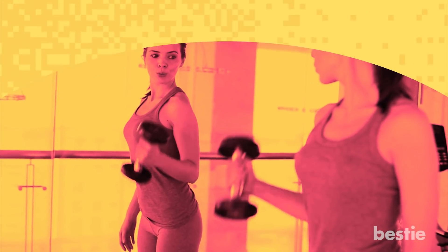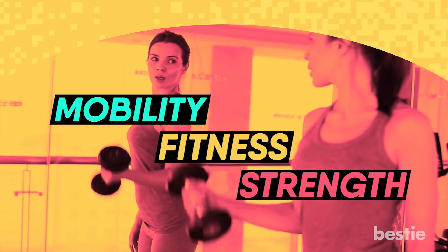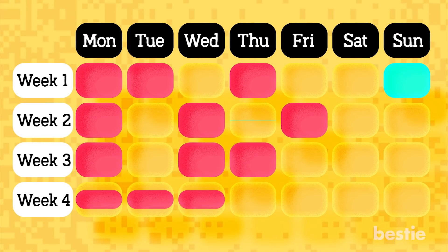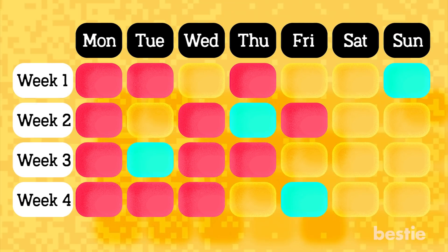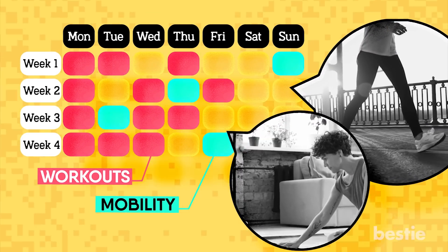It will also help you understand your body better and improve your mobility, fitness and strength. This routine can really take you out of your comfort zone. In just four weeks, you will do three workouts and one mobility session. On the days you don't have a session, you will try other activities such as walking outside or taking a new class.